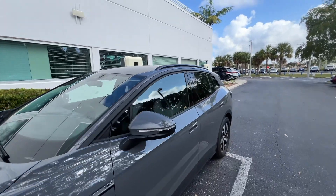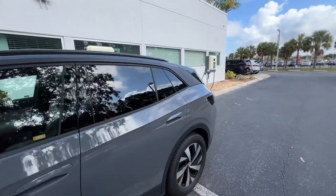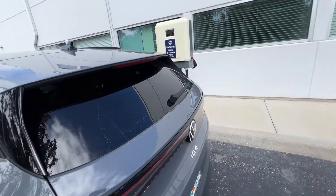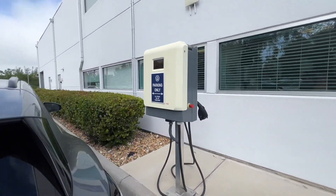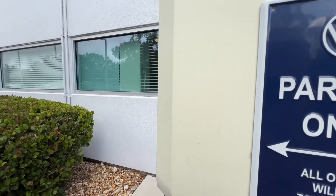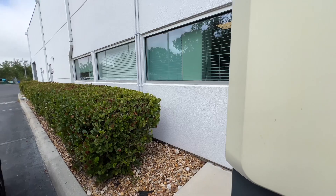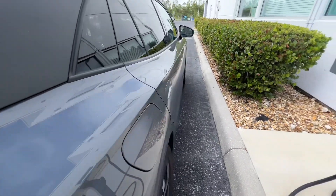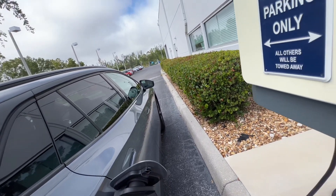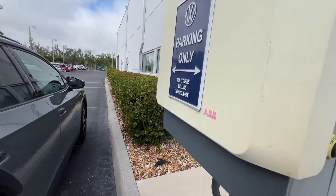This is a big shout out to Volkswagen of Fort Myers. You buy your Volkswagen ID4, your electric Volkswagen here, and you get free charging. These are the absolute nicest people you have ever met. They make me want to buy Volkswagens for the rest of my life, and Volkswagen was the first car I ever owned.